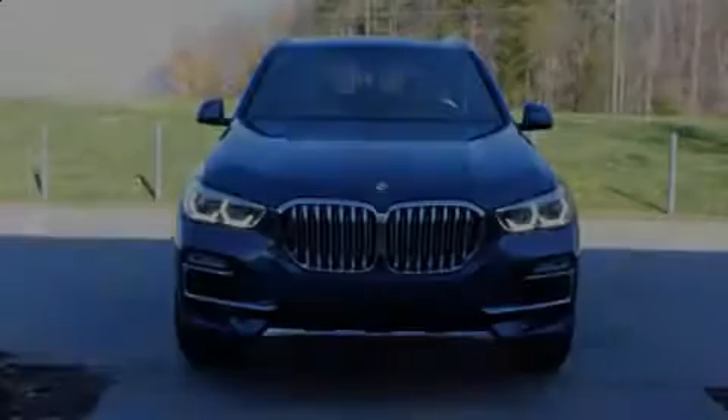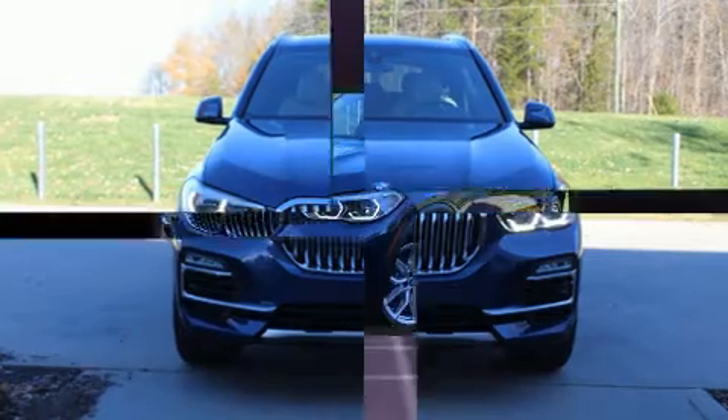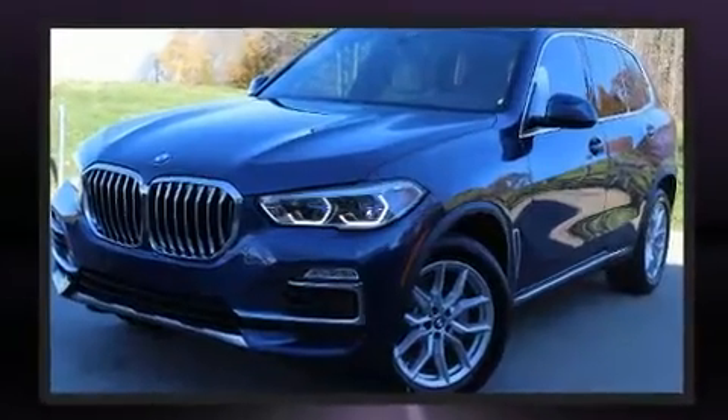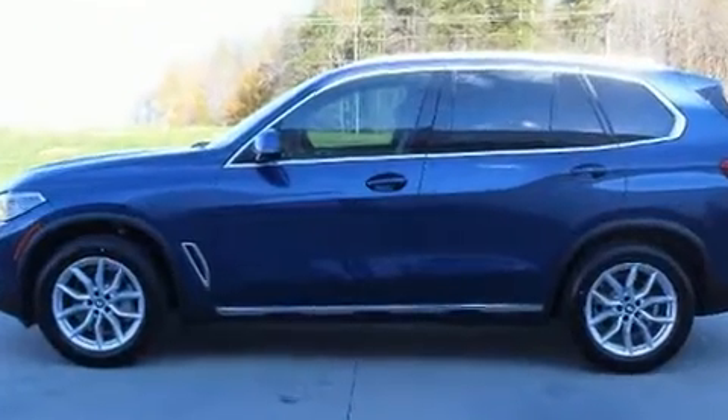Outstanding design defines the 2020 BMW X5. Under the hood, you'll find a six-cylinder engine with more than 300 horsepower. And for added security, dynamic stability control supplements the drivetrain. A turbocharger is also included as an economical means of increasing performance.